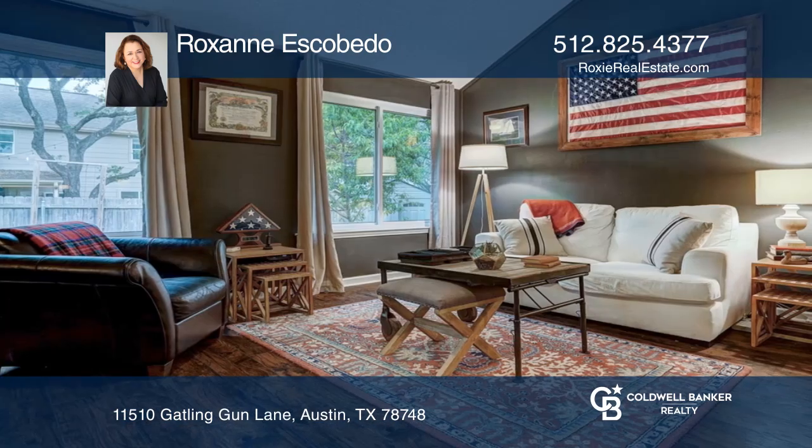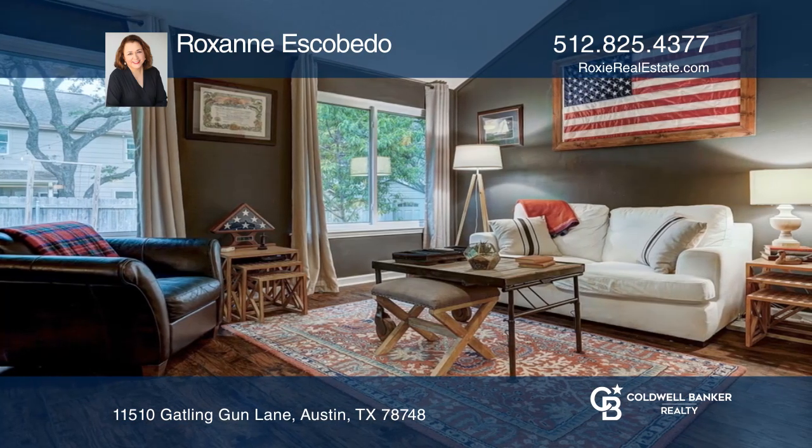The home features an open kitchen, two living areas, and an owner's suite with flex space.